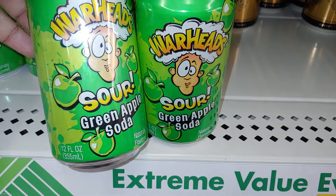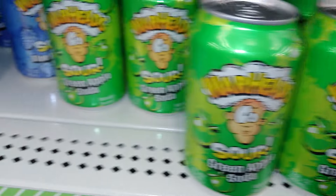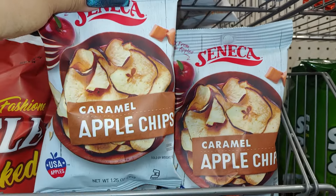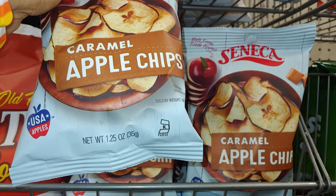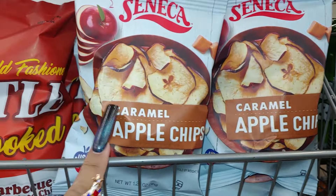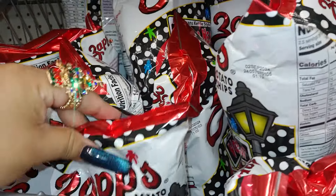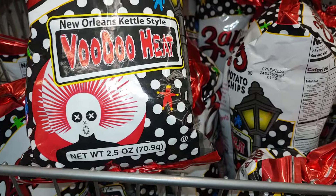The Warhead Sour Green Apple sodas — 12 ounces. Cute to add to a Halloween gift because the green is more Halloween-ish. They do have the blue raspberry soda too, but I like the green. This is also cute — reminds me of Halloween and fall: caramel apple chips! It's 1.25 oz — very little bit, just for a little taste, to see if they want to get the big bag. This is also cute to add: Voodoo Heat, New Orleans kettle style from Zaps potato chips, 2.5 ounce.